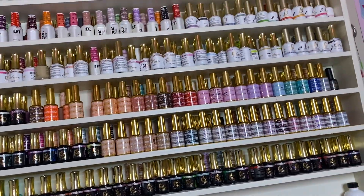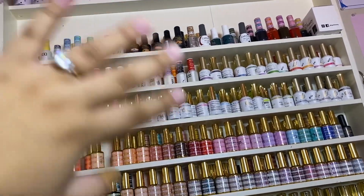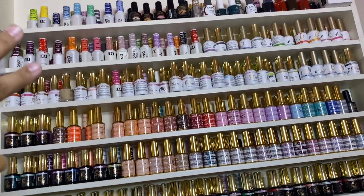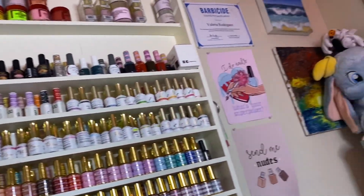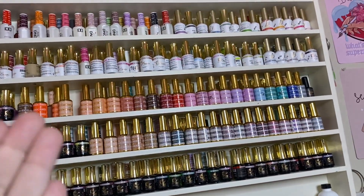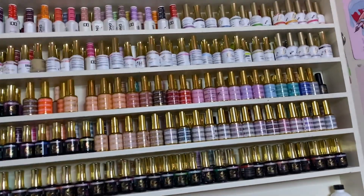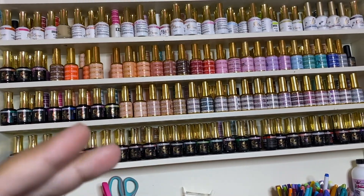Right there I have my gel polishes. I have mostly DND, and a lot of iGel Beauty - when they first had their sale I really went crazy and bought a lot of it.